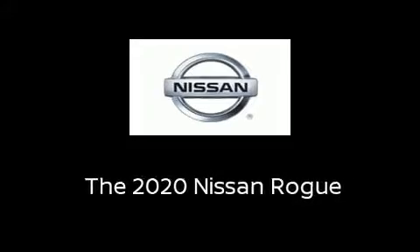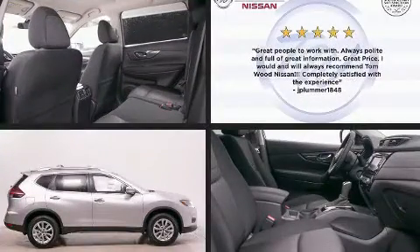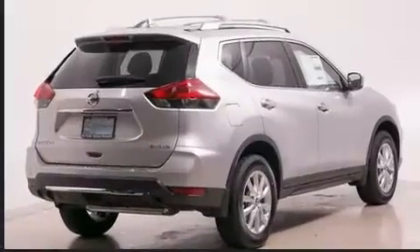Outstanding design defines the 2020 Nissan Rogue. Smooth gear shifts are achieved thanks to the efficient four-cylinder engine. And for added security, Dynamic Stability Control supplements the drivetrain.